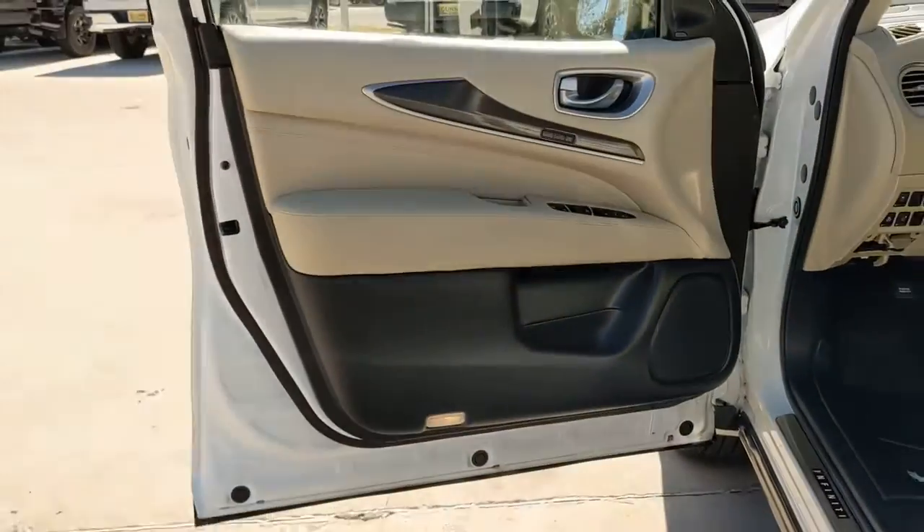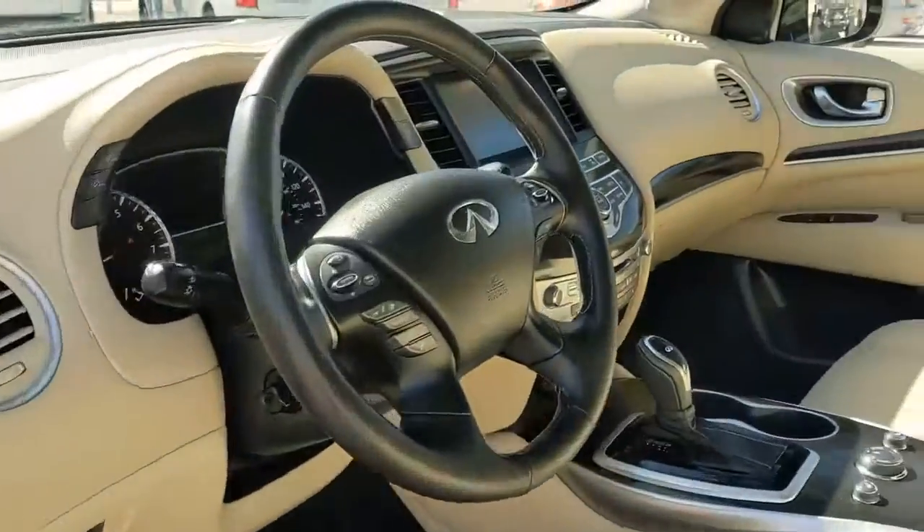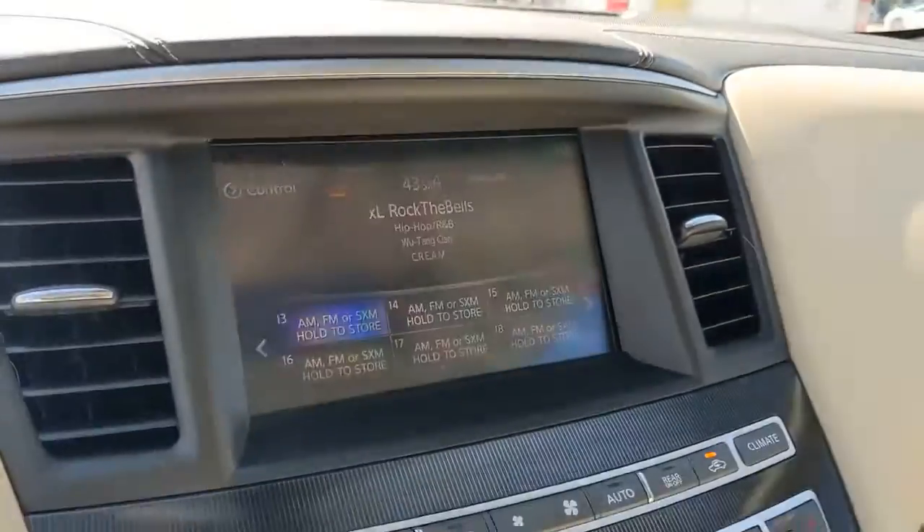Don't hold back — get the luxury you've always wanted in this QX60. Our team will give you an outstanding test drive experience. Stop in today.